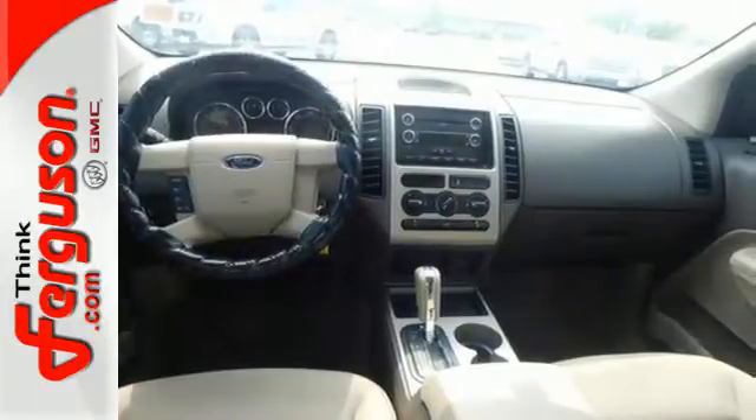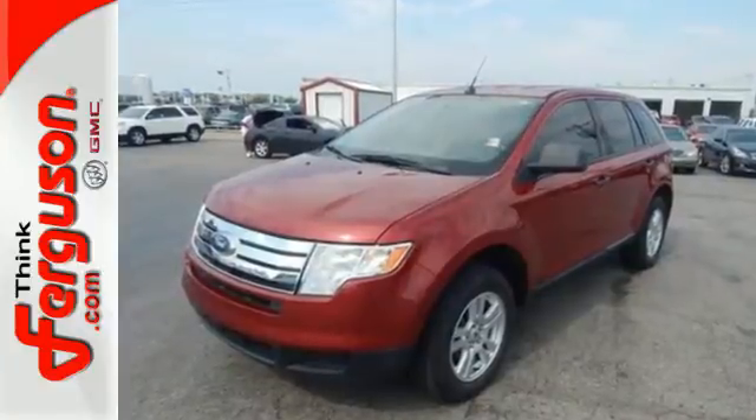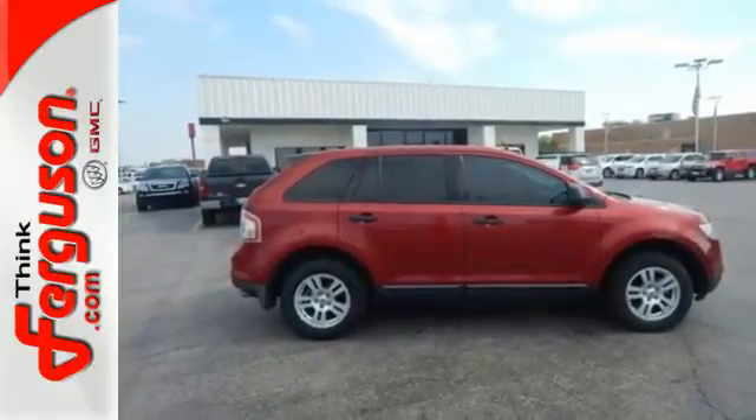It also comes with a CD player, radio data system, multi-function remote, and power windows, locks and mirrors. Come in today and see why the 2008 Ford Edge is the nation's top selling CUV.